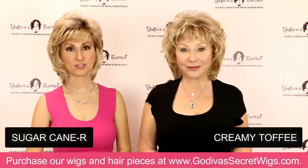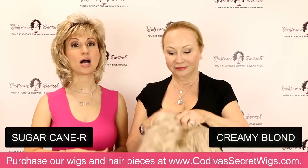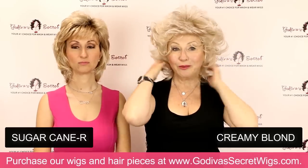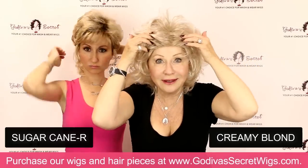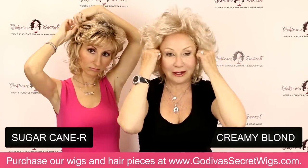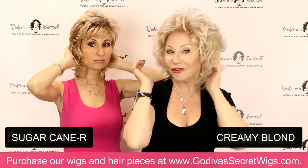The last color is Creamy Blonde, the only color that does not come in the large size — it comes in average only. When putting it on, don't pull it too far forward or you'll lose your whole forehead. Slowly take your time, right at the hairline. Our little ear tabs have small wires so you just put them right against your face.